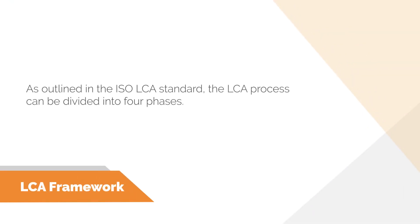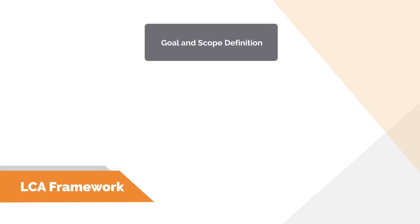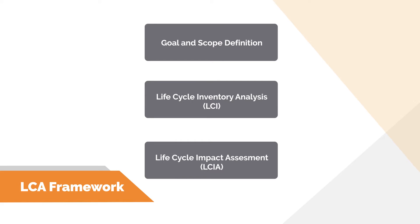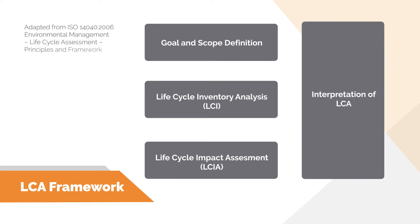As outlined in the ISO LCA standard, the LCA process can be divided into four phases: goal and scope definition, lifecycle inventory analysis, lifecycle impact assessment, and interpretation of LCA results. These phases don't necessarily happen in sequence, and there can be feedback between them along the way.